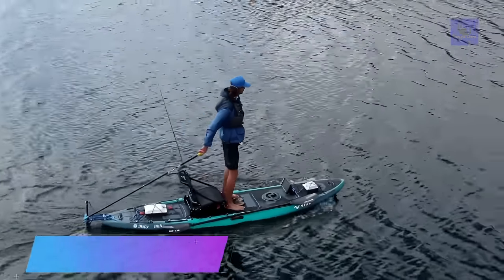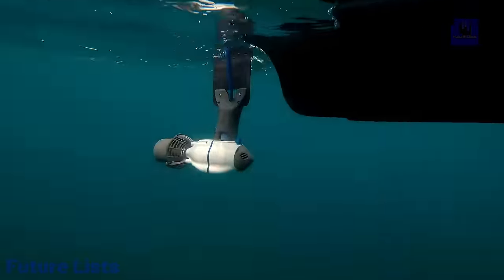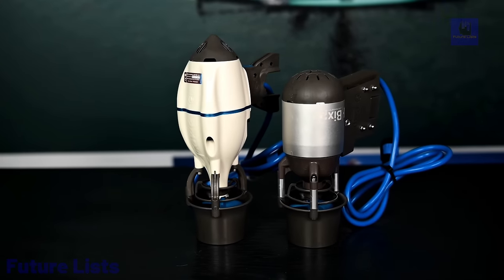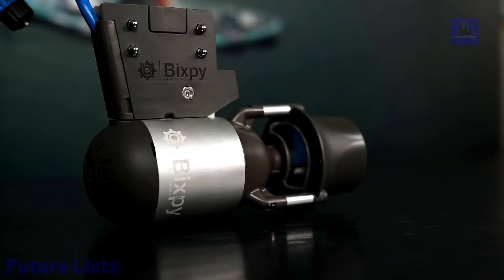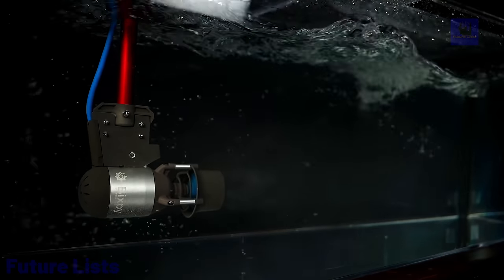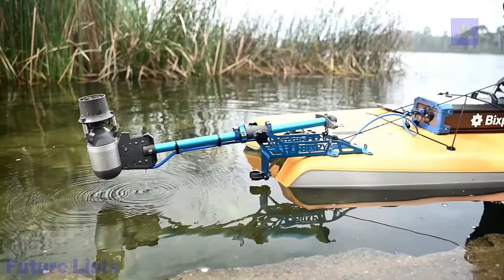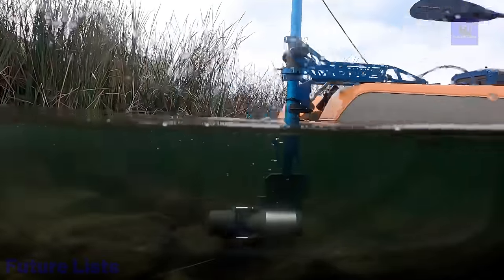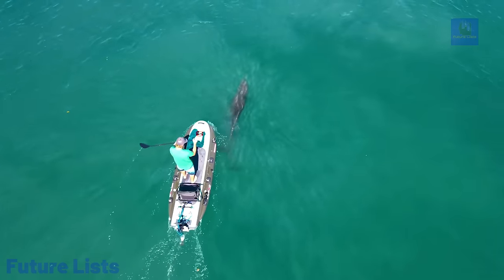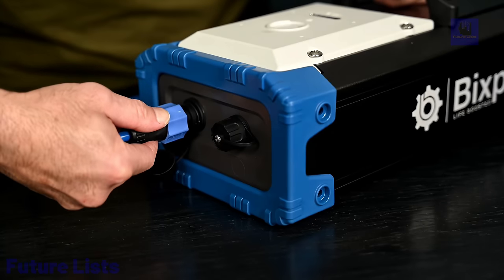Get moving on the water with the Bixby K1. This lightweight, portable marine propulsion system can take your kayak or small boat to the next level. Its powerful motor allows you to reach speeds of up to 7 miles per hour with a runtime of up to 70 minutes on a single charge. Keep your experience tailored with customizations via wireless remote, foot pedal, or smartphone app, plus a magnetic kill switch for safety.